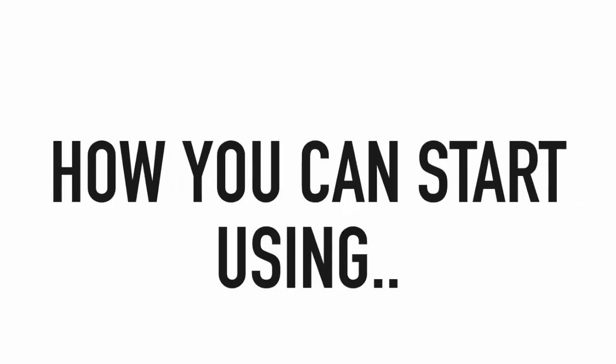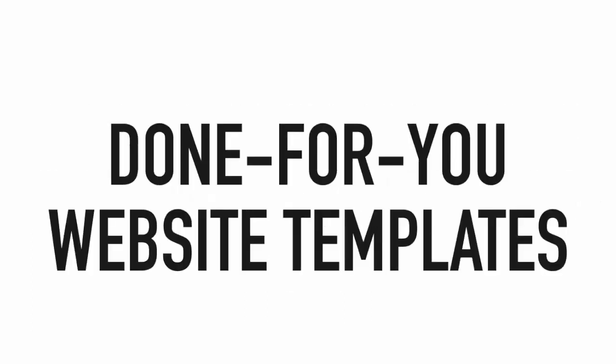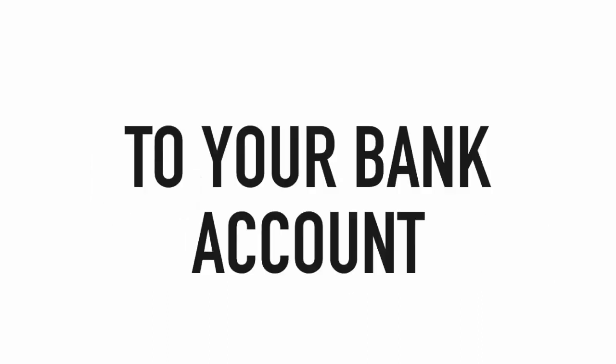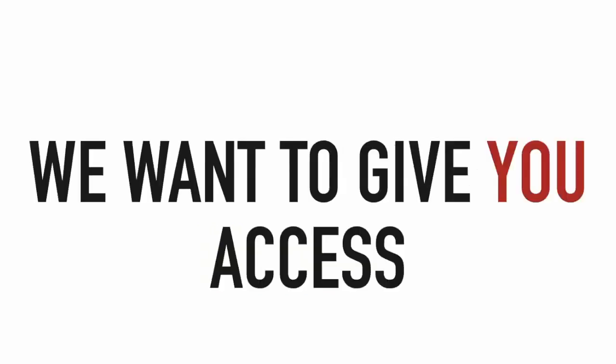Hey guys, Joshua Zamora here. Thank you for taking the time to watch this video. I'm excited to share with you how you can start using our professionally designed done-for-you website templates to easily add an extra four to five figures in profit per month to your bank account.